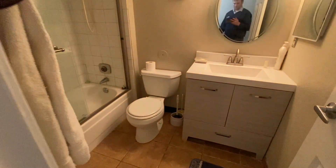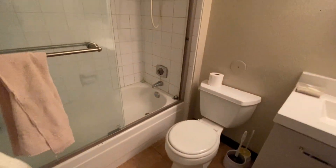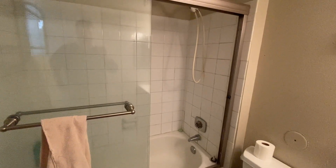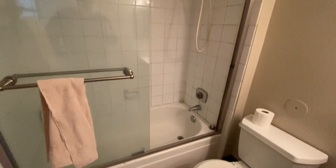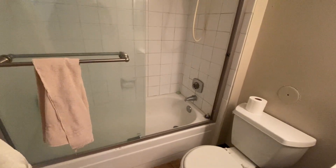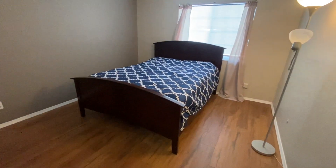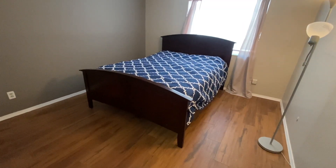It's a single vanity, toilet, full bathroom with a tub and shower combo. This bathroom would be used by guests as well as the second bedroom.